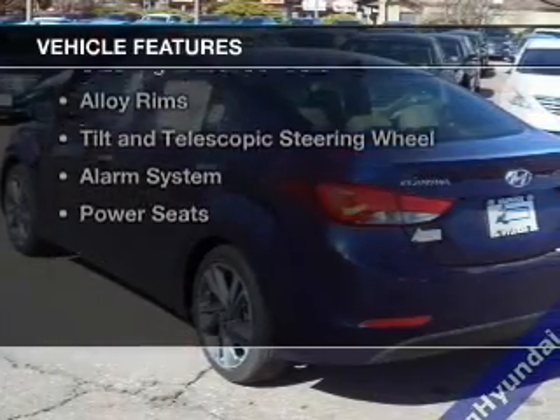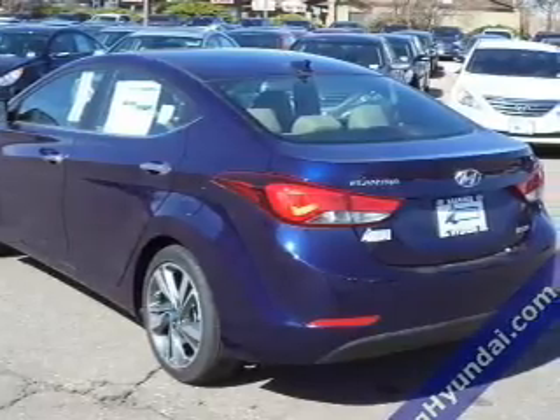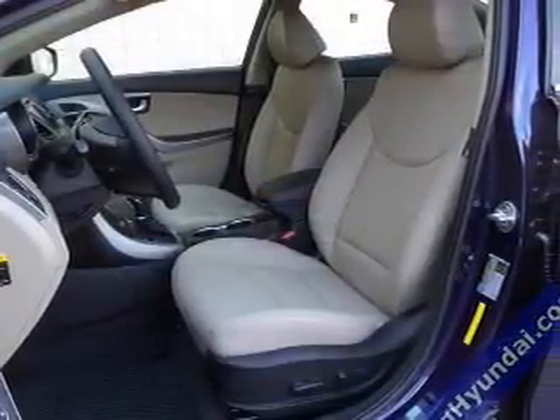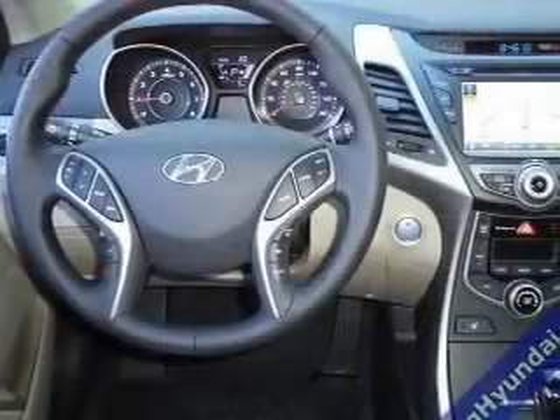The features include leather seats, heated seats, heated rear seats, Sirius XM satellite radio, digital audio input, steering wheel controls, alloy rims, tilt- and telescopic steering wheel, and an alarm system.